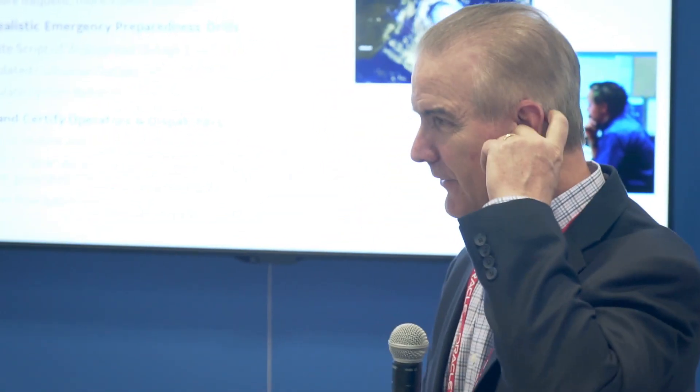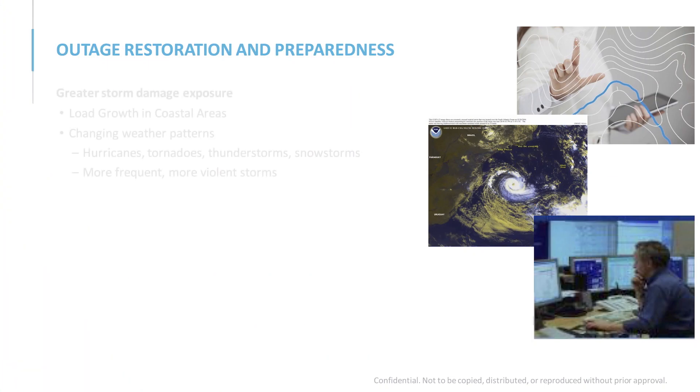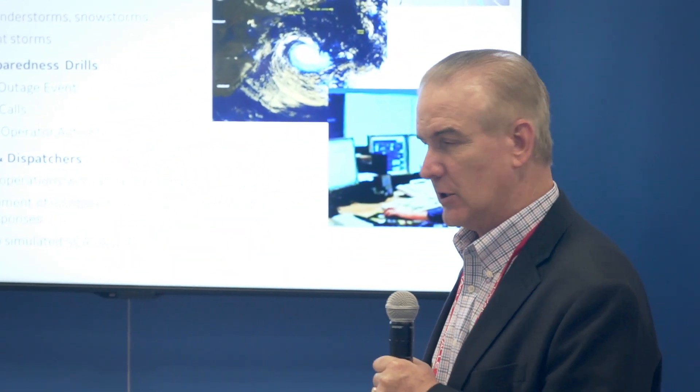The storm of the century is now happening every other month. We've had a lot of large storms and have every reason to believe there will be more. We're going to have to operate differently — with new paradigms for what we do internally, with mutual assistance crews, for preparation, and for strengthening the system so it's not impacted as much. Everything is on the table now.